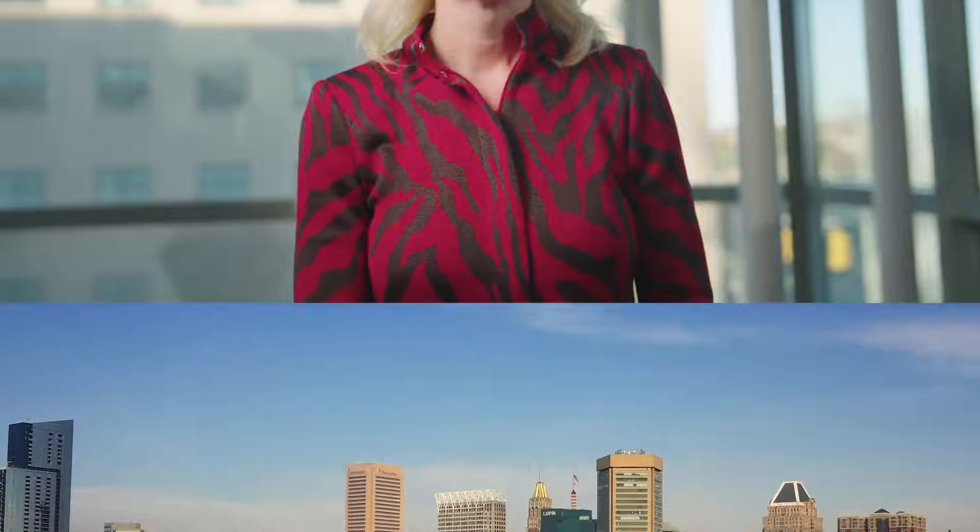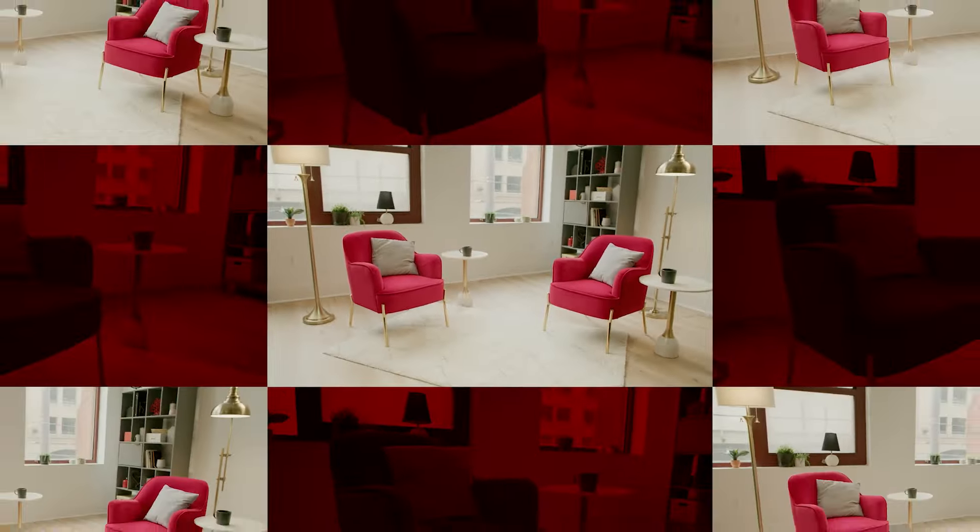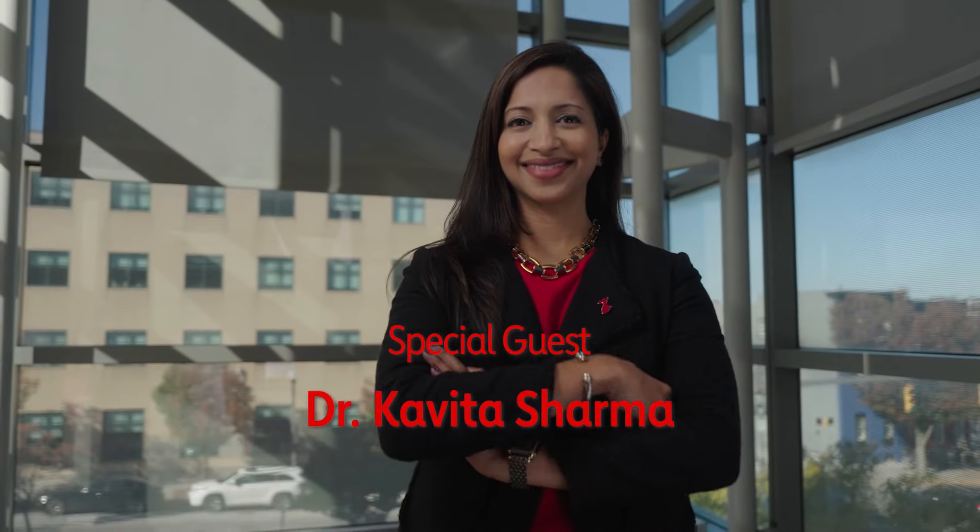Welcome to the Red Chair Series. I'm Lisa Ishii, Senior Vice President for Operations for the Johns Hopkins Health System. Delighted to have as our guest, Dr. Kavita Sharma, a heart failure expert.